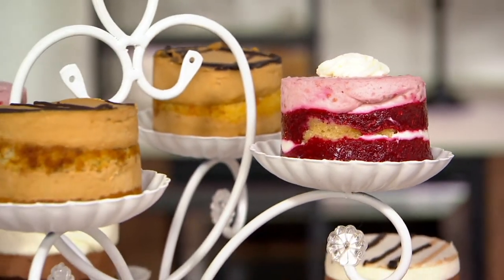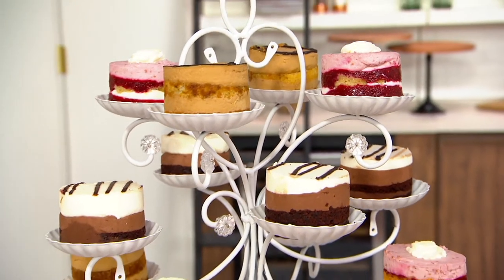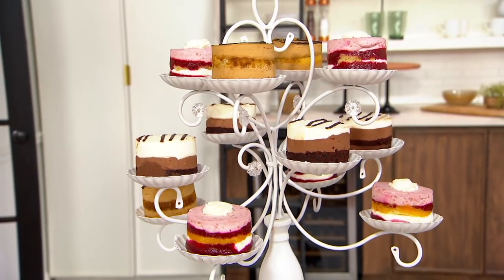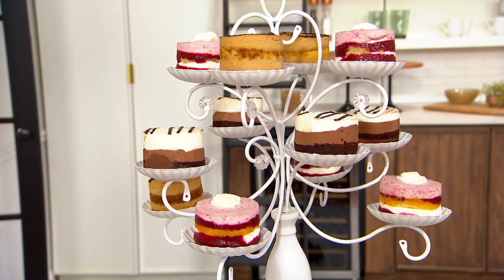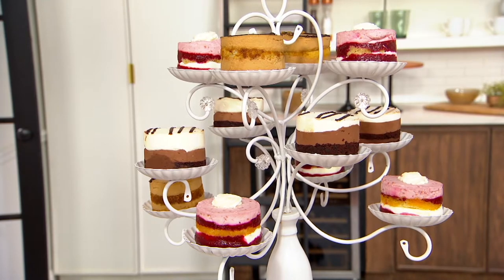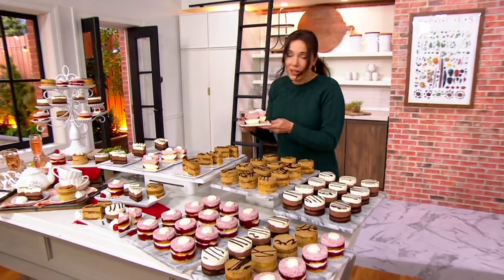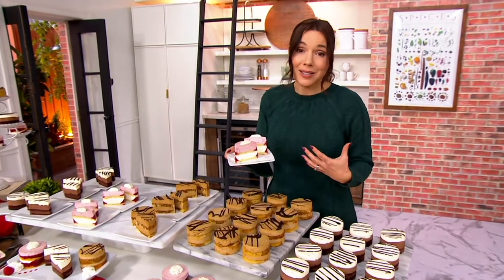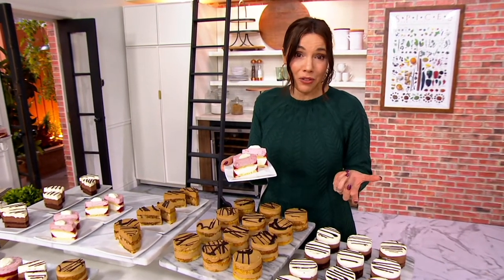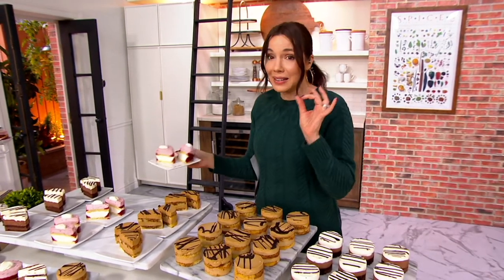Seems almost too good to be true, but it is true. We are going to show you no sugar added desserts that taste like they're frankly full of the good sugar. No sugar in here, but they taste incredible. And you're going to get to decide what kind you get to take home. We haven't had these in stock for quite a while — we didn't even have them in stock for the holidays — but finally they're back. Let me show you your choices.